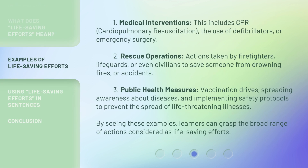Medical Interventions: This includes CPR, cardiopulmonary resuscitation, the use of defibrillators, or emergency surgery. Rescue Operations: Actions taken by firefighters, lifeguards, or even civilians to save someone from drowning, fires, or accidents.